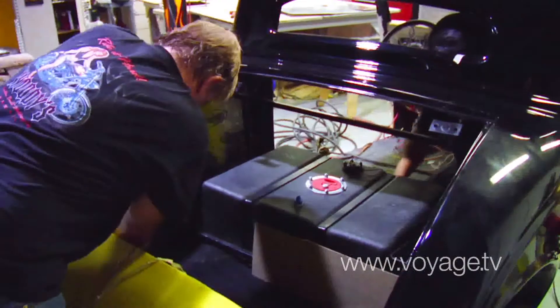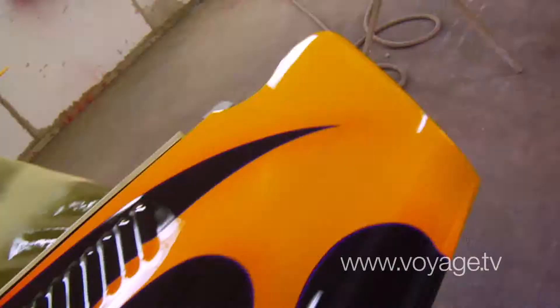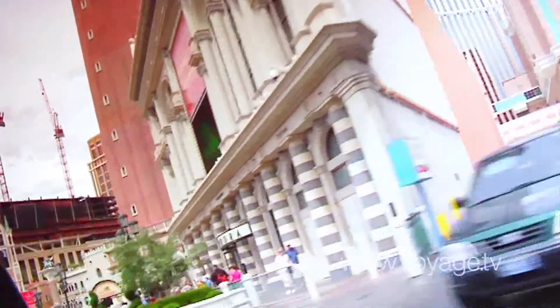Everything you see on this car was done here. This car was built from the ground up — painted here, upholstered here — everything was done under one roof right here in this building. You can't be upset when driving this car because you just can't stop smiling, and everybody loves it. It's a really fun ride.